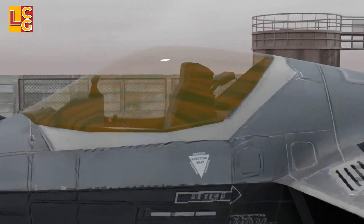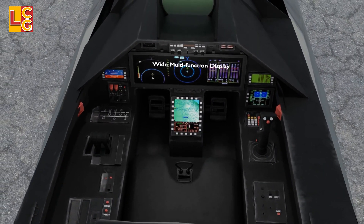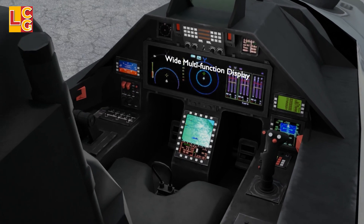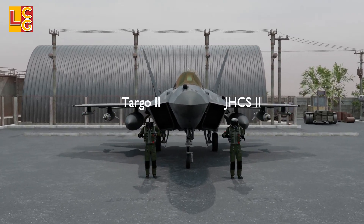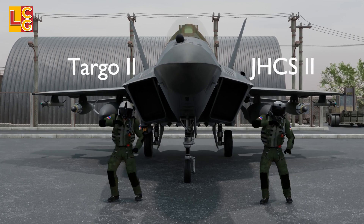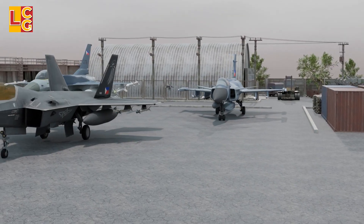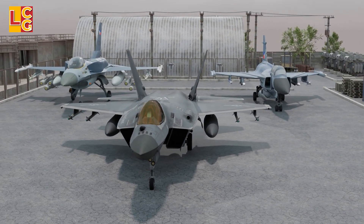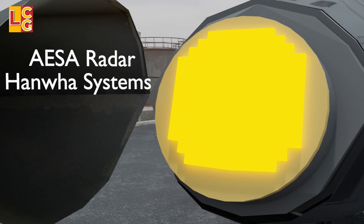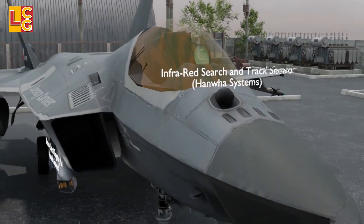Let's look at its cockpit and avionics. The cockpit has a wide multifunction display, just like the cockpits of the Gripen E and F-35. The control stick is situated on the right side of the cockpit. It also has small displays below the wide display. Based on videos that surfaced, the pilot who tested the KF-21 used the Targo II helmet of Elbit Systems. The JHMCS II can also be used since the KF-21 was based almost entirely from the F-35. In terms of avionics, the KF-21 is loaded with the latest technology. It uses a fixed AESA radar made by Hanwha Systems. We can see that the radar is slightly angled, just like the radar of the Gripen E, but this does not rotate. It also has an infrared search and track sensor.